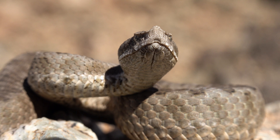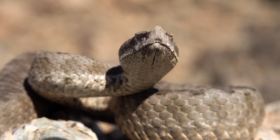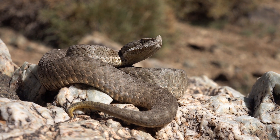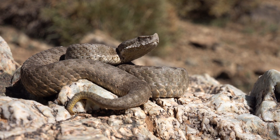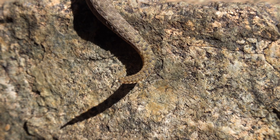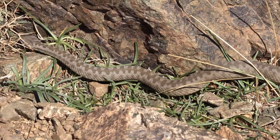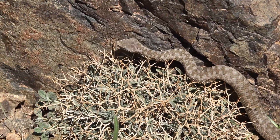Its broad triangular head houses long retractable fangs capable of delivering a potent venom. Their tails are often bright yellow in color. While laying in ambush, they wiggle this tail around, mimicking the movements of a worm or insect larvae — a technique called caudal luring. This worm-like tail attracts their favorite prey: lizards. Its body is adorned with intricate zigzag patterns, blending seamlessly into the rocky terrain.